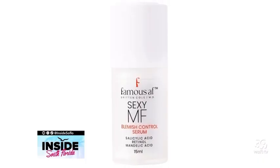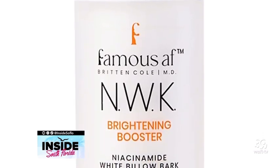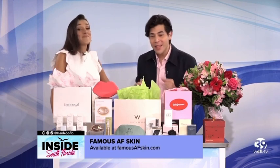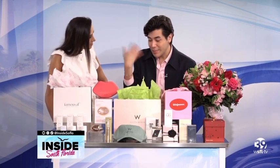The NWK Serum is your go-to for dark spots, fine lines, and wrinkles — tackling those problem areas head-on, just the way we like it. You can get these at famousafskin.com. Now that we have the skin in place, let's get those lips ready — we want to give some nice kisses this Valentine's Day.